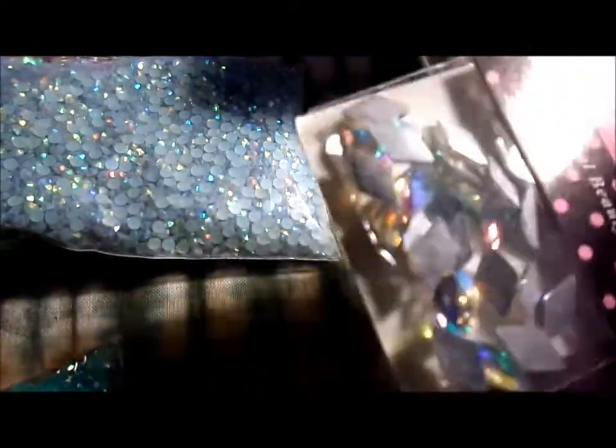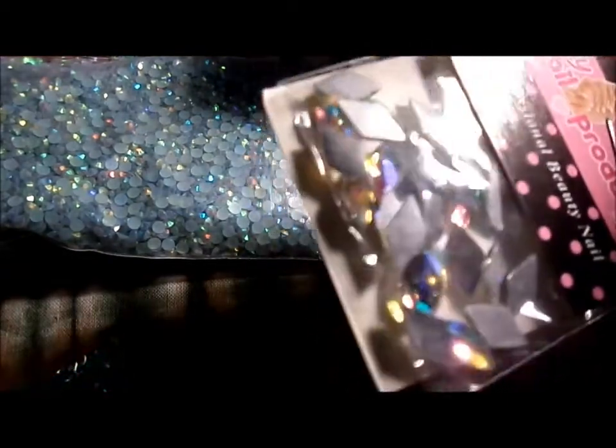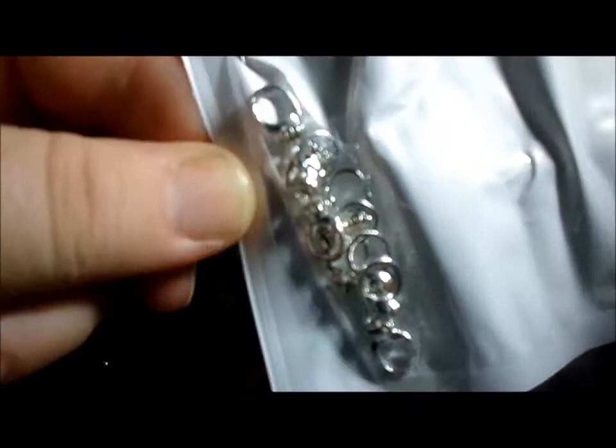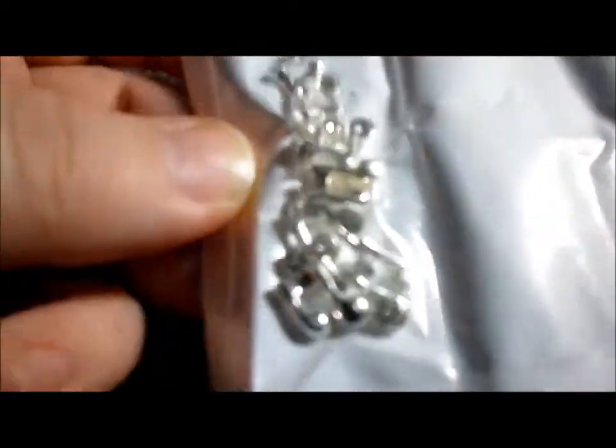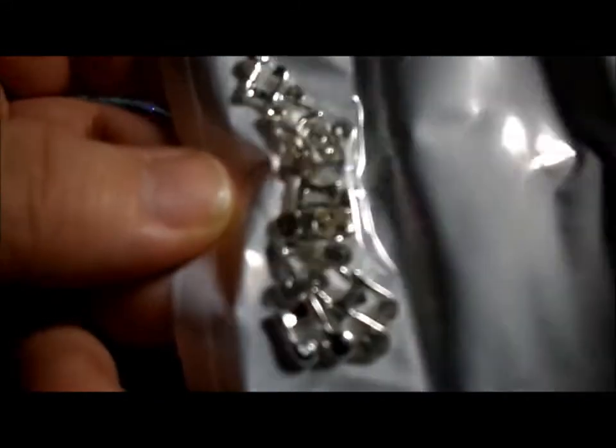I got some of these diamond shape AB rhinestones. I got some of the diamond ring alloys. And I got these for a friend's daughter — some musical notes alloys.